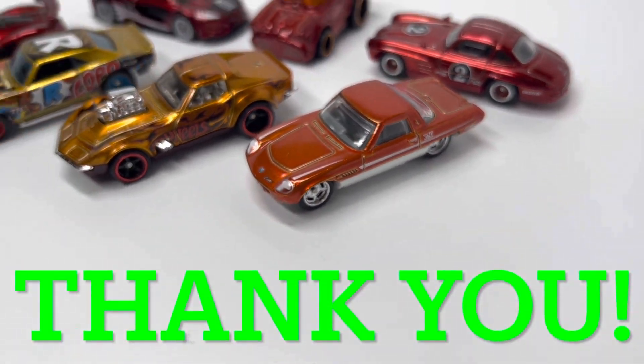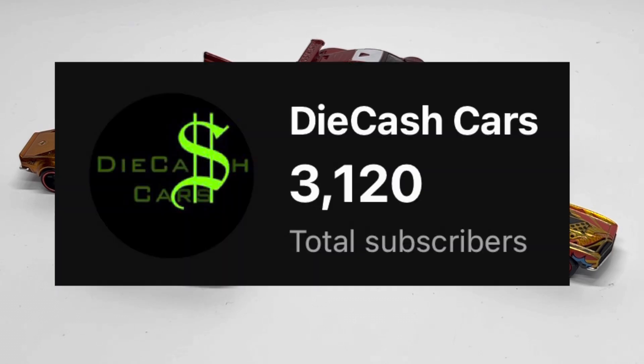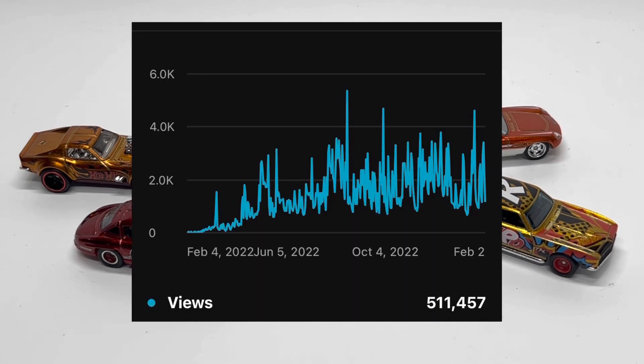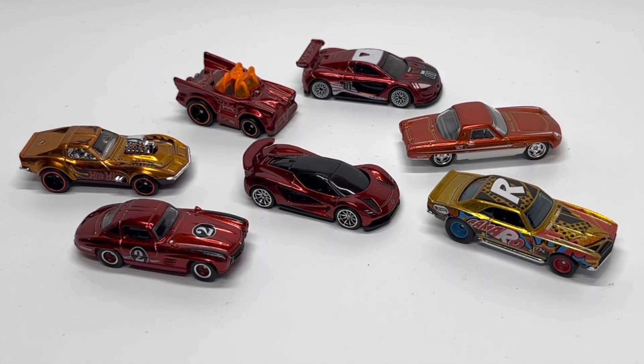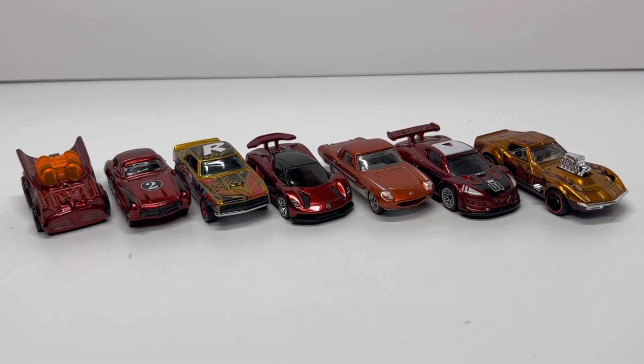So a thousand times, thank you. At the time of recording, I'm sitting at about 3,100 subscribers, which is unbelievable — I would never have thought within a one-year span I'd have that many subscribers. And on top of that, half a million views and over 140 videos online — shorts as well as full-length videos. All the support to this point has definitely made this channel what it is. I thought what better way to commemorate this milestone than to review the first seven Super Treasure Hunts of 2023.